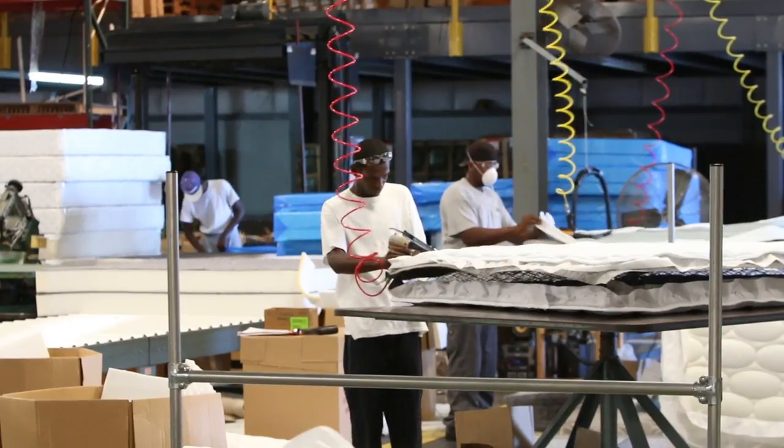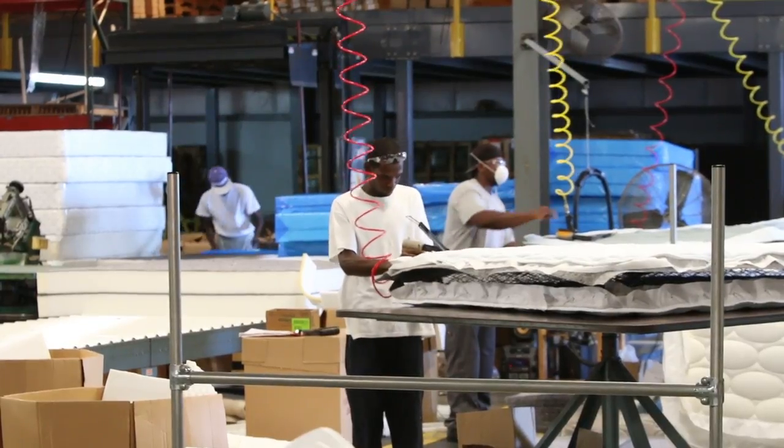As production manager here at Scott Dale Bedding, my job is to ensure that the manufacturing process works seamlessly from start to finish.